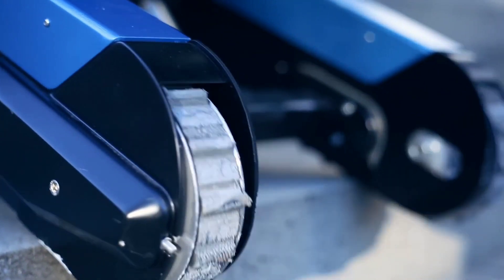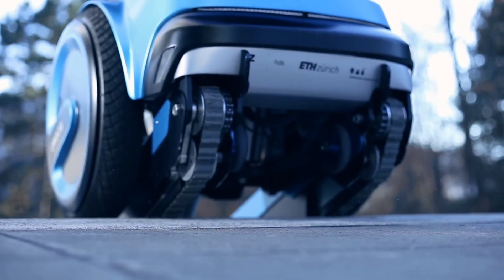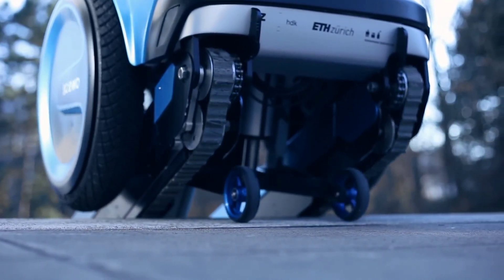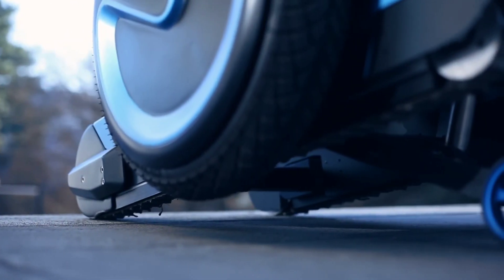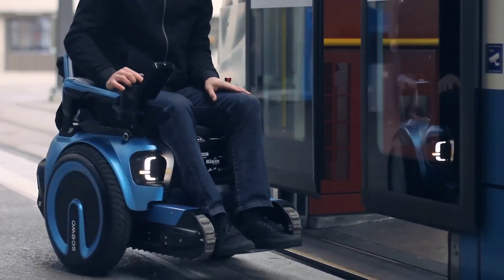Controlled via a joystick or a smartphone app, the SKUO BRO offers users complete freedom and independence, all while maintaining a sleek and modern design. It's more than just a mobility device — it's a new lease on life for those who want to break free from the limitations of conventional wheelchairs.